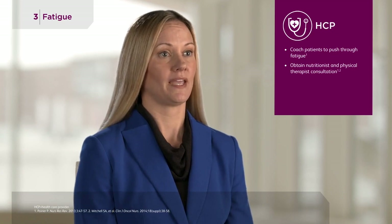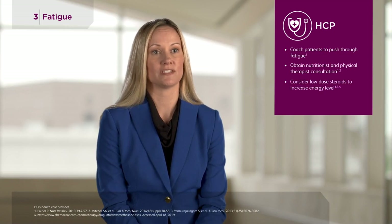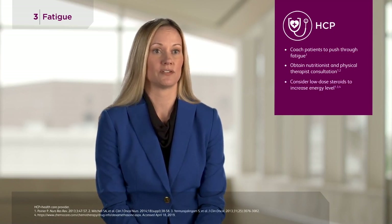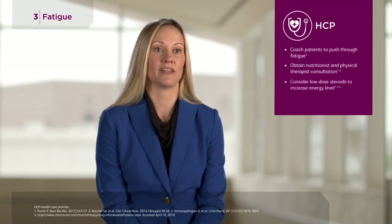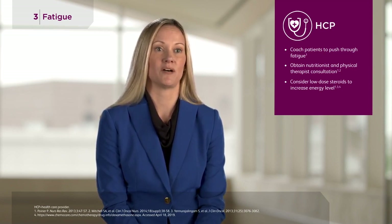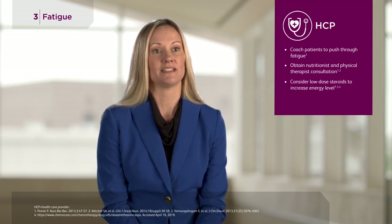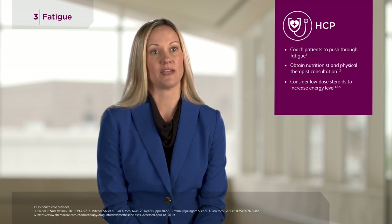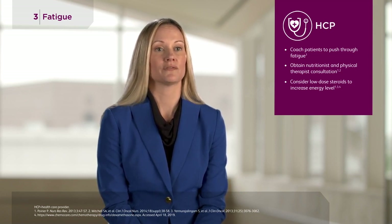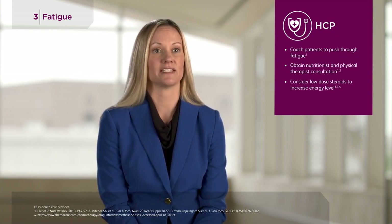Two specialties that you can consult that are really important to helping these patients get through treatment are physical therapy and nutritionists. If patients are really struggling with fatigue, you can also institute medications such as low-dose dexamethasone at two milligrams daily. Remind them not to take it on an empty stomach and to take it first thing in the morning, as it can help boost their energy and appetite and help them get through these six to eight weeks.